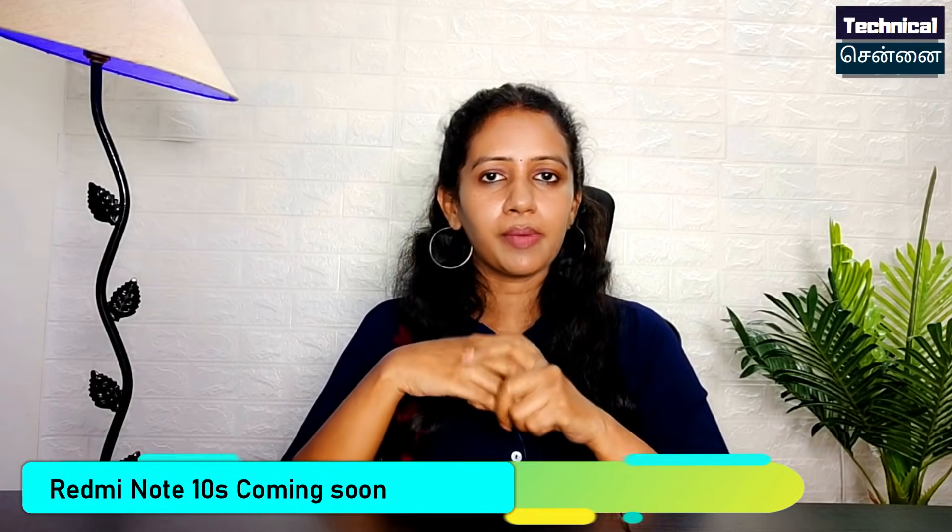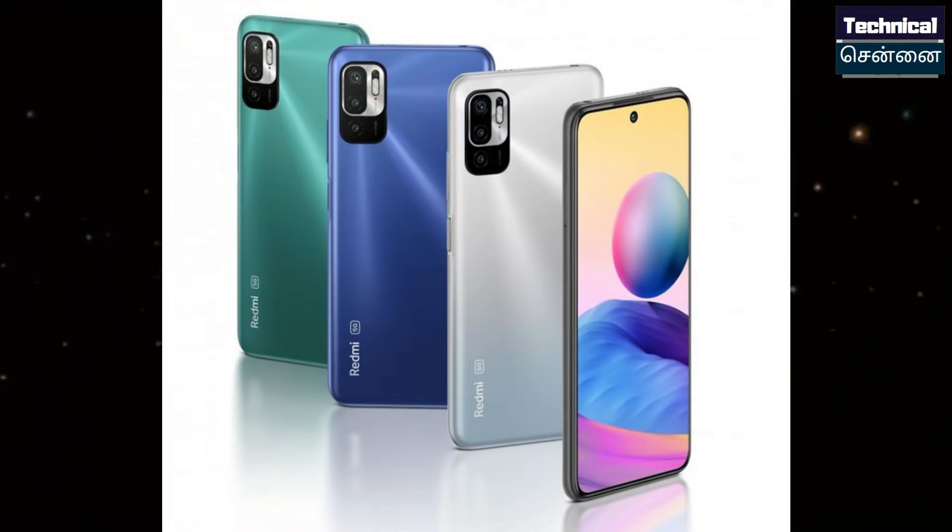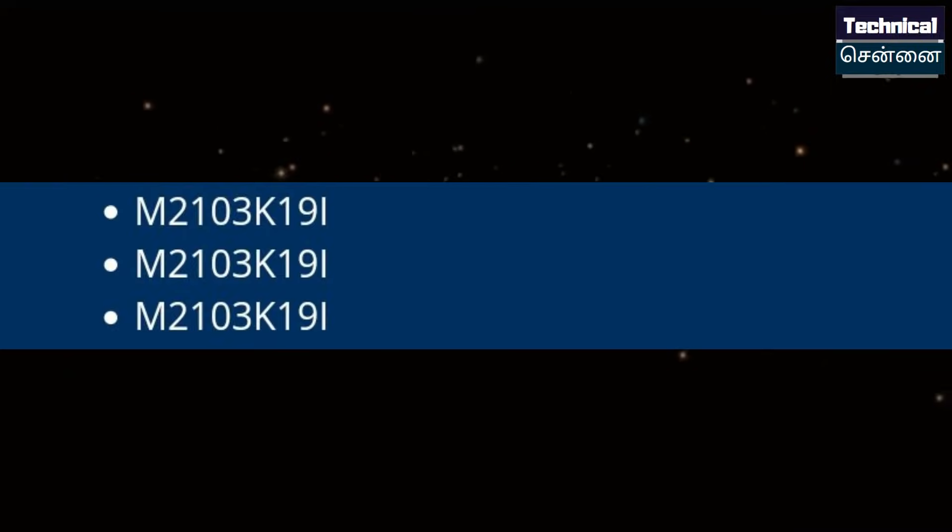In the Redmi Note 10 series, the Redmi Note 10S will be launched in India. It features the MediaTek Helio G95 chipset and is a 4G smartphone with an AMOLED panel. The POCO M3 Pro, which is already launched alongside the Redmi Note 10 5G, has also received certification listing in India with model number M2103K19PI.